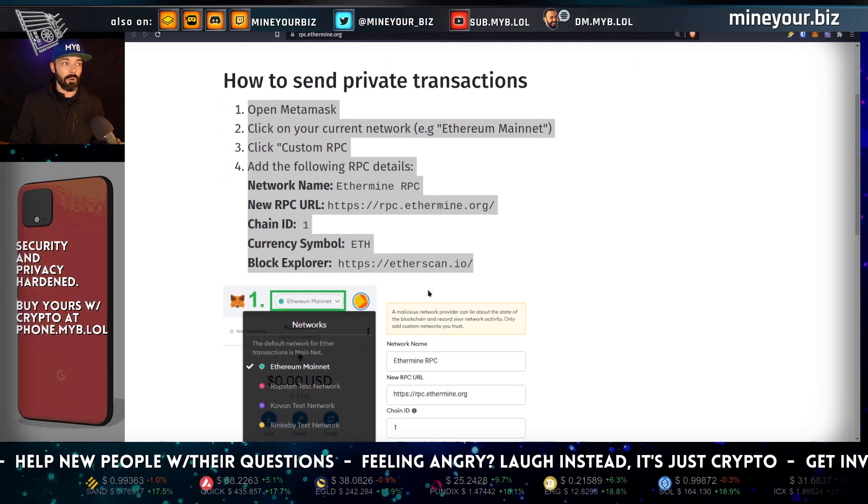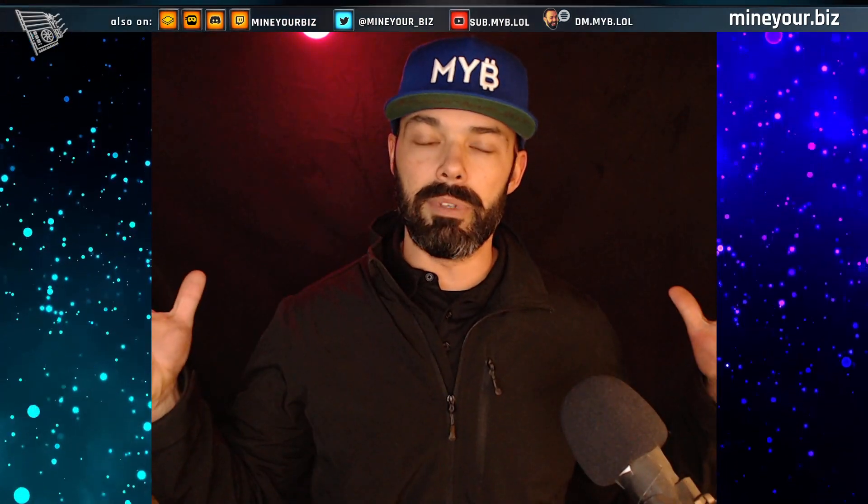All you have to do is change that under the RPC URL inside of MetaMask. It's really straightforward — there's nothing dark or mysterious about it. It's just a new RPC. Here's what's happening behind the scenes: instead of the broader Ethereum network finalizing your transaction, the Ethermine pool is writing its own block, making this private. This is the future of Ethereum transactions.